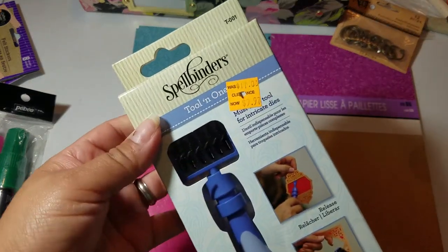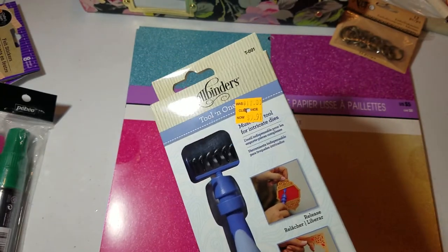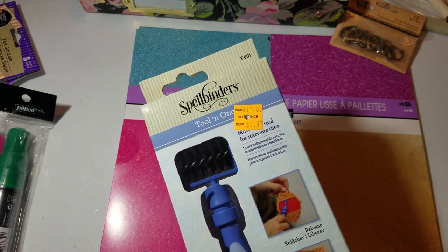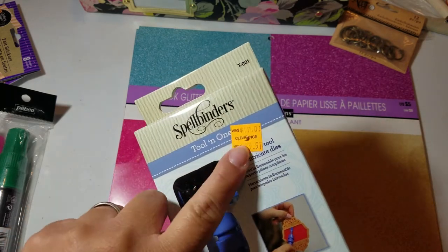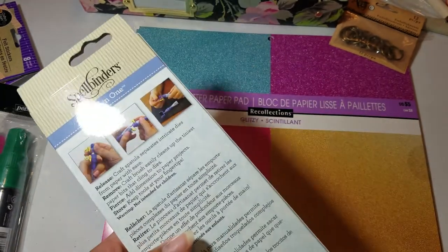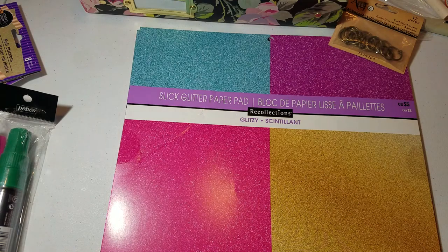I found this — I believe this is what Scrap Diva 29 had mentioned. I think the day after she uploaded the video mentioning this tool is when we were at Michael's. I asked my friend Miss Bailey if $9.97 was a good deal from the original $17, and she said yes. So I was like, yeah, because I don't have one of these and I need one. So happy I found that.